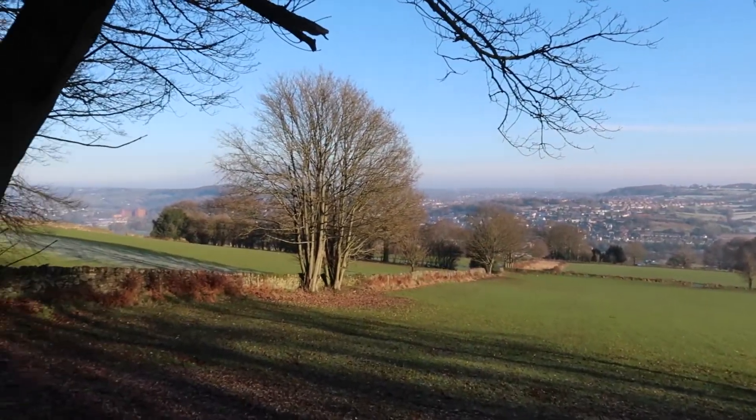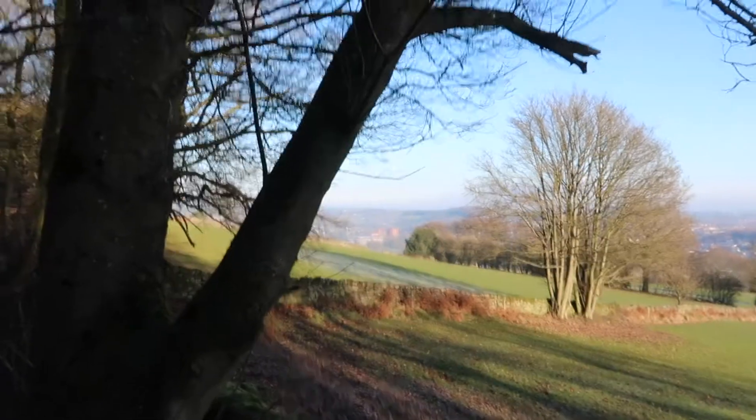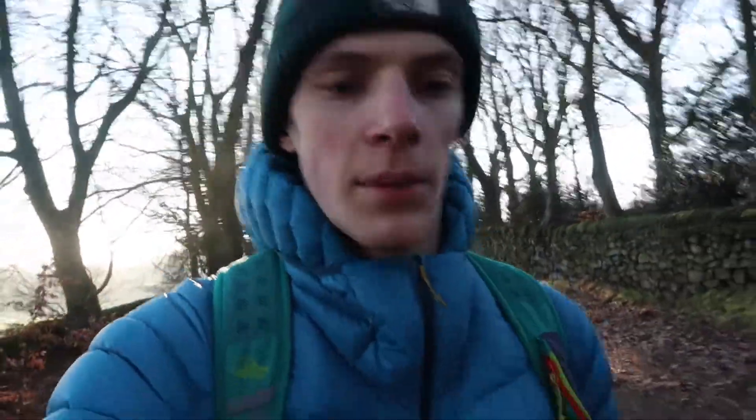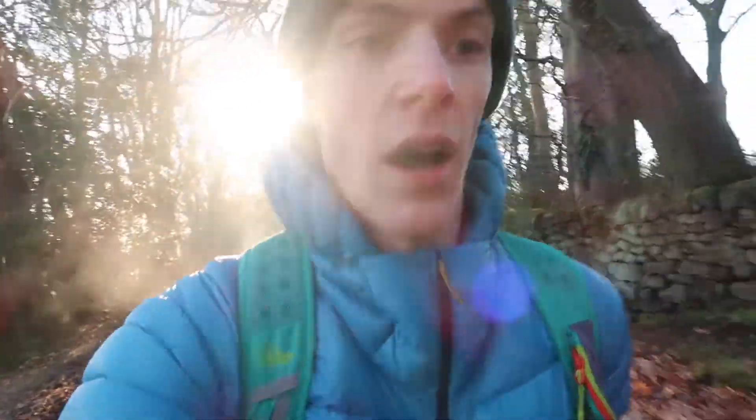We've made it to the top of the ridge now, just above Belper, and you get a beautiful view up here of the whole of Belper and part of Milford. You can see the mill where we started the walk just down there. I'm so glad I came up here — the problem with having the Peak District on your doorstep is you always go there, but this has reminded me that I still live in an amazing and beautiful area.